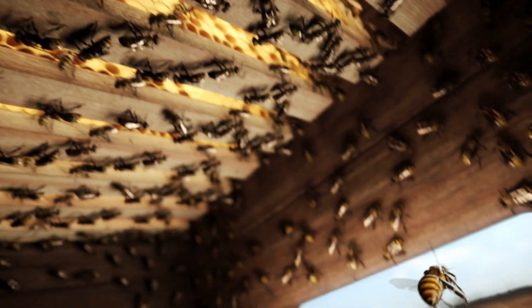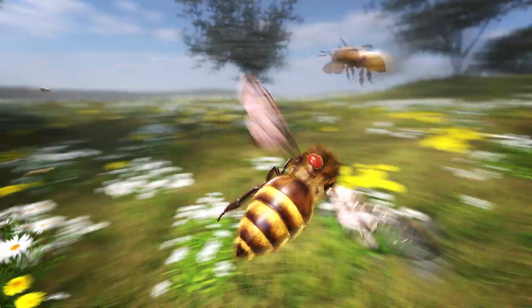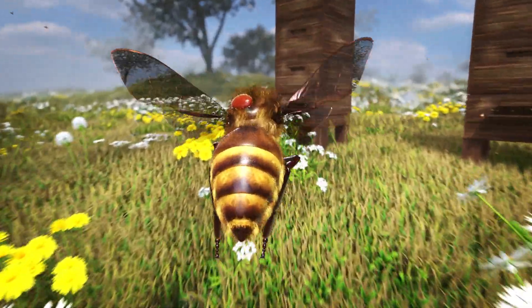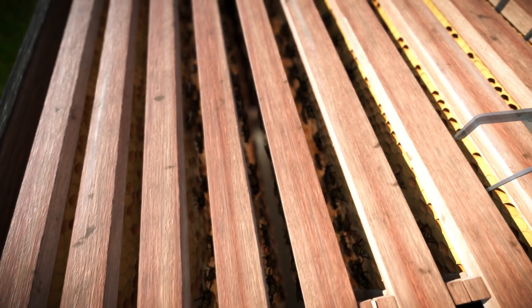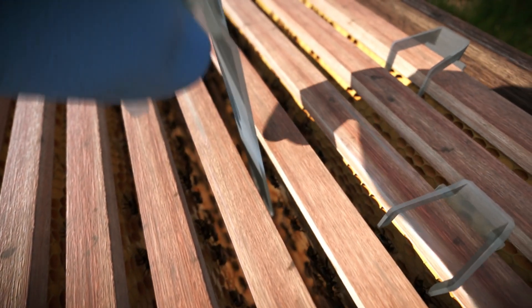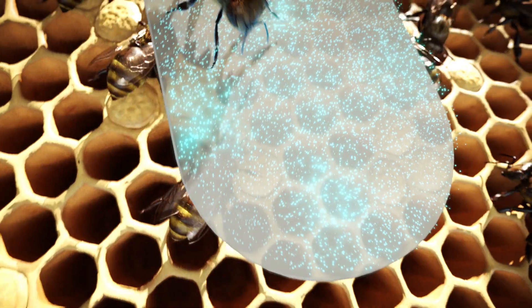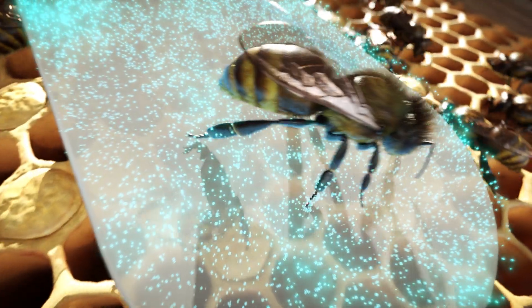The varroa mite can also be carried by the bee into other beehives, for example if the bee gets lost or steals honey. To prevent this, the parasites have to be combated after the last honey harvest. For example, the beekeeper can suspend plastic strips between the brood cells.